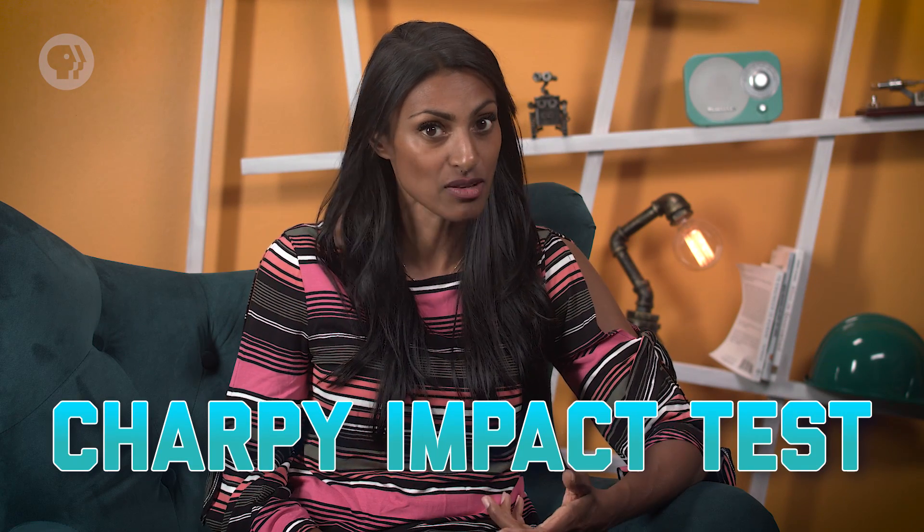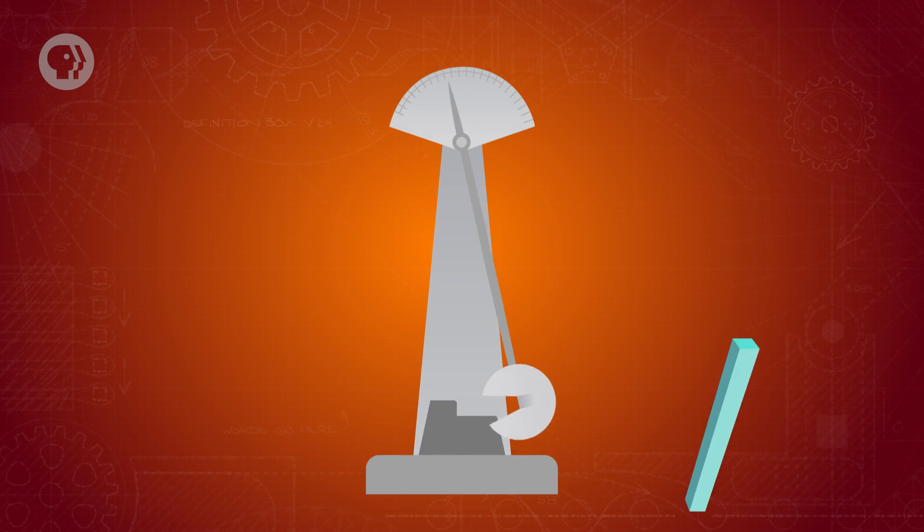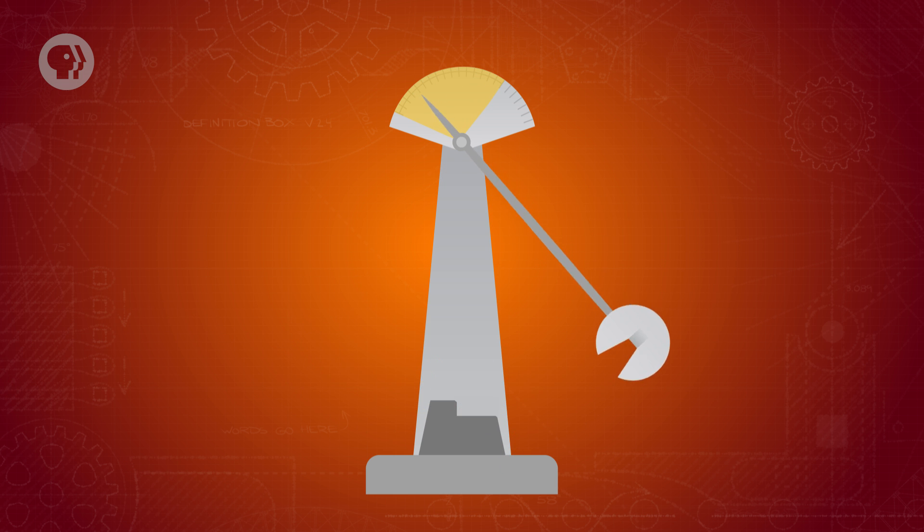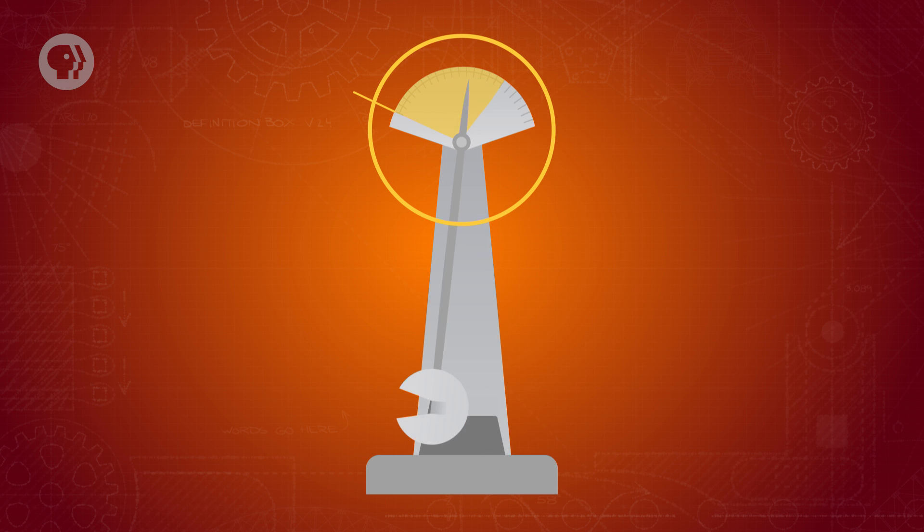A measurement that comes in handy for measuring this is the Charpy impact test, which tells us the toughness of our material by whacking it with a hammer. The Charpy test measures toughness by taking a small sample of material and striking it with a hammer on a pendulum, trying to break it. The height you drop the hammer from, and the height the hammer swings up to after smashing through the material, can determine how much energy the hammer lost breaking the sample. And that tells you how tough the material is.